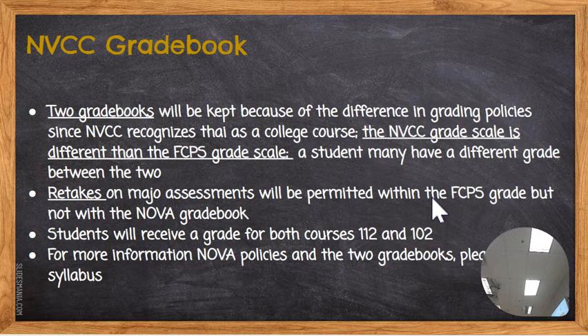There are two grade books because of the different policies. The syllabus has the NOVA policies and you've got the Chantilly policies. Here's a perfect example of how retakes work: a student comes in and takes a test — a summative assessment — and scores an 85%. In the FCPS grade book I'll put an 85%; in the NOVA grade book I'll put an 85%. They choose to retake; the NOVA grade remains an 85%. Let's say they got a 95% on the retake — the 95% goes in the FCPS grade book. So the NOVA grade and the FCPS grade will be different. Students will log into Canvas to see their NOVA grade book. They will receive a grade for both their History 112 and 102, and you can check the syllabus for the NOVA grade policies.